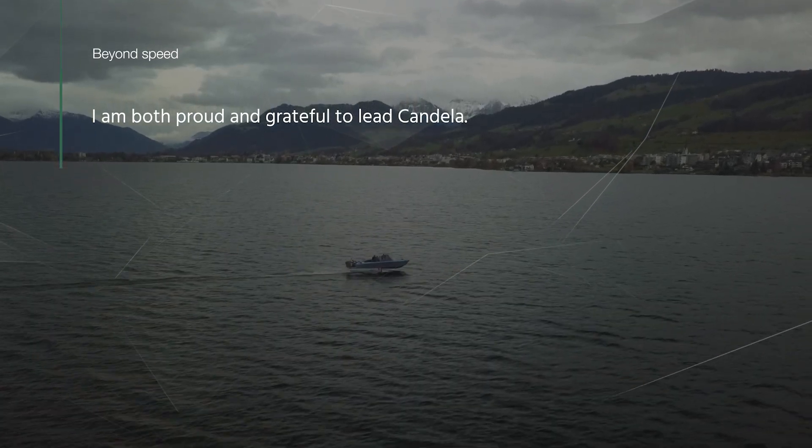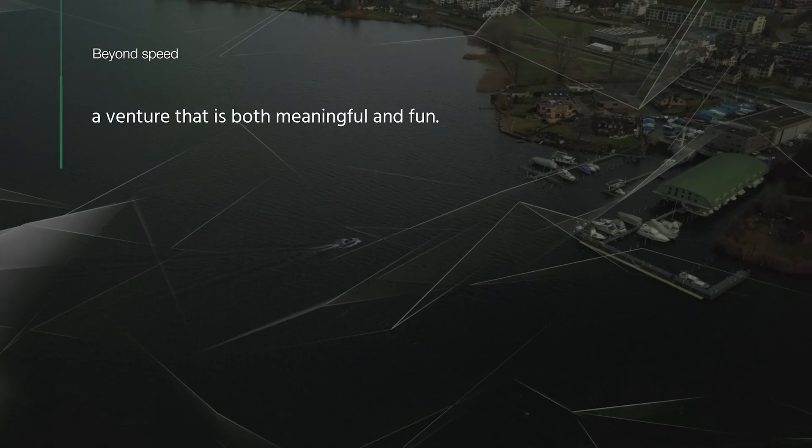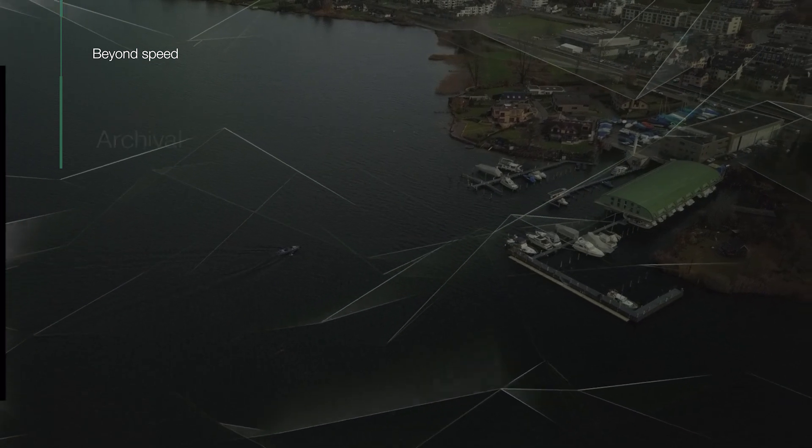I'm both proud and grateful to lead Candela. We aim to lead the transition to fossil-free lakes and oceans — a venture that is both meaningful and fun.